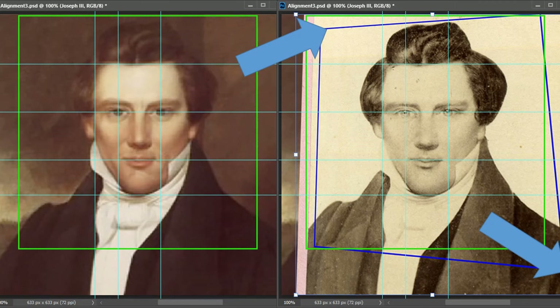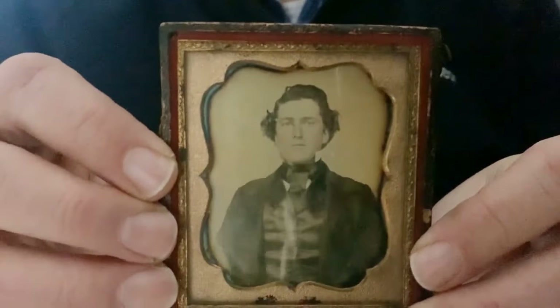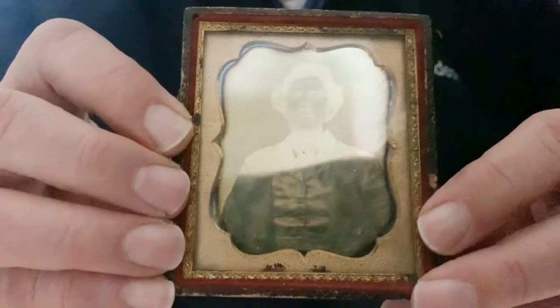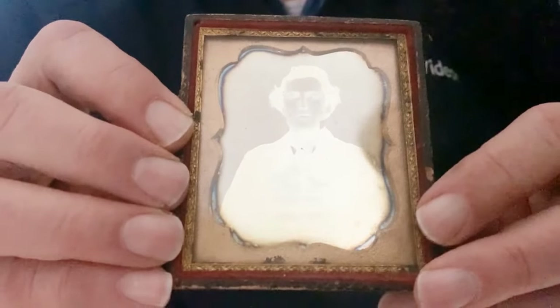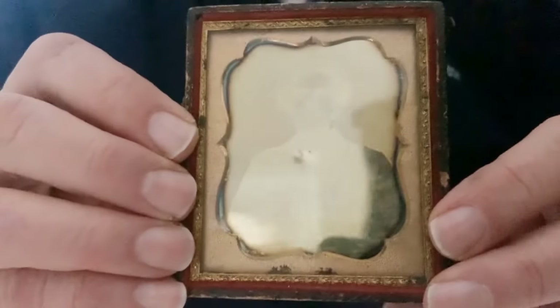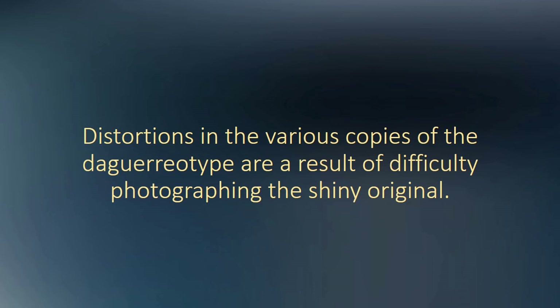Why are the copies so distorted? Distortion happens because taking a picture of a daguerreotype is very tricky, especially in the 1800s when photographic tools were less sophisticated than today. The daguerreotype did not produce a negative and there was no practical way to make paper copies for many years. On a daguerreotype, the dark areas are shiny and the light areas are transparent. If you photograph a daguerreotype perfectly perpendicular to the image, you will likely see a negative image and perhaps yourself in the mirror-like dark areas. Distortions in the various copies are a result of the difficulty in photographing the shiny original.